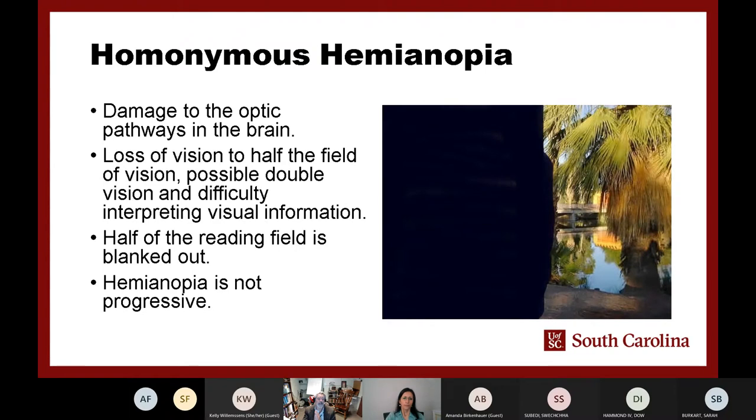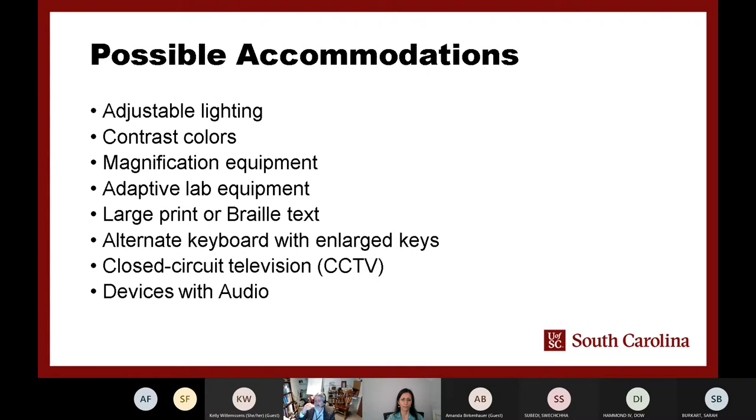Stroke is another condition that can affect anyone, as can traumatic brain injury. College-age persons have some of the highest rates of traumatic brain injury and concussion. When a stroke or TBI affects the occipital area of the brain, a person may lose half of their visual field — not just in one eye but in both eyes. This can also appear like a checkerboard pattern.